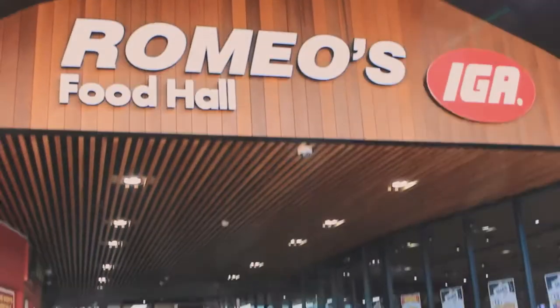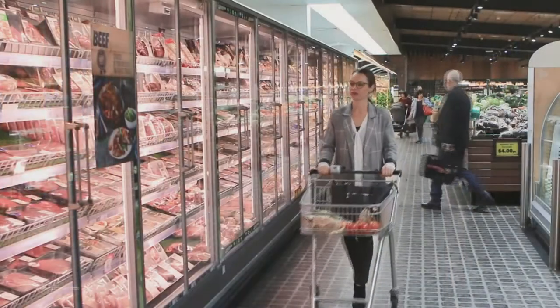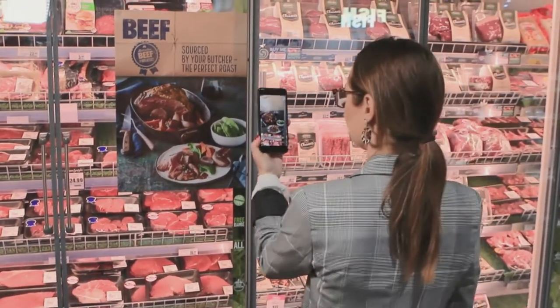I want to show a video of some experiences we produced with Meat and Livestock Australia — thank you Sean, and Kelly also features in this one. You can see here the shopper can walk into that environment and be a little bit confused: maybe, what am I going to make tonight, what am I going to buy? But you can point towards that poster and bring it to life.